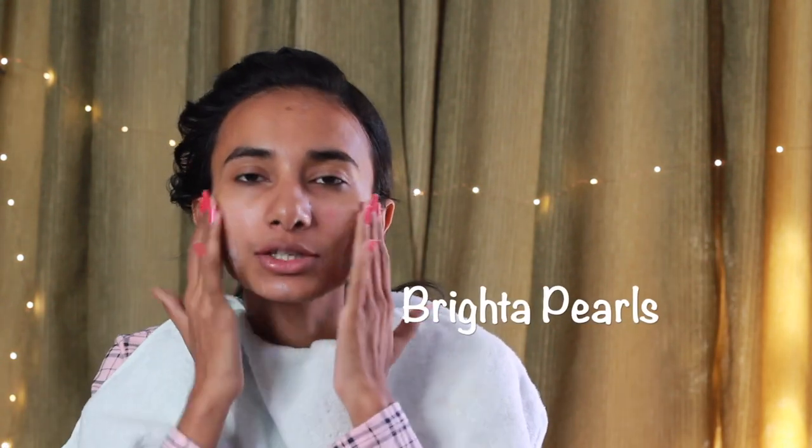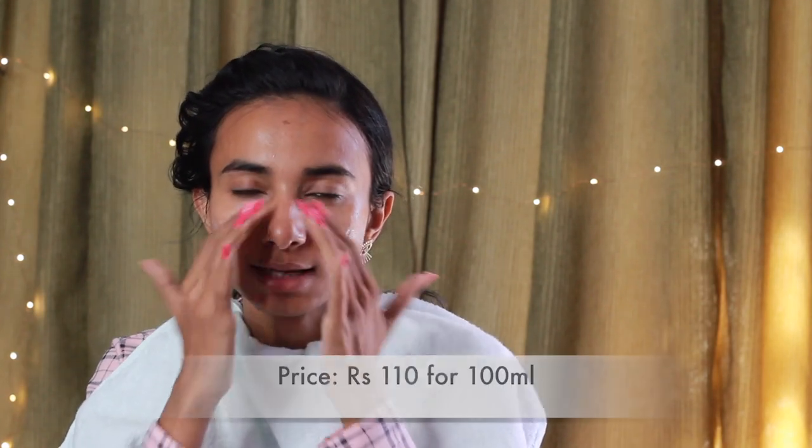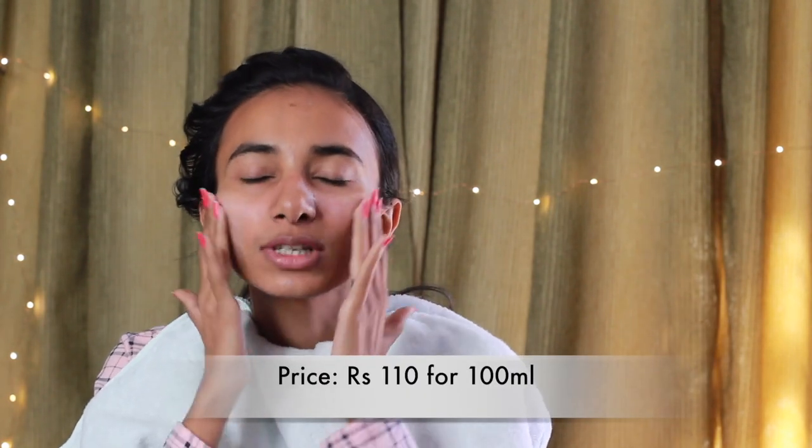This exfoliating face wash has brightening pearls called exfoliants, which when you work with on your face, release vitamin E oil particles on your skin. So it removes your skin's tanning, dullness, and makes it very nourished and moisturized.